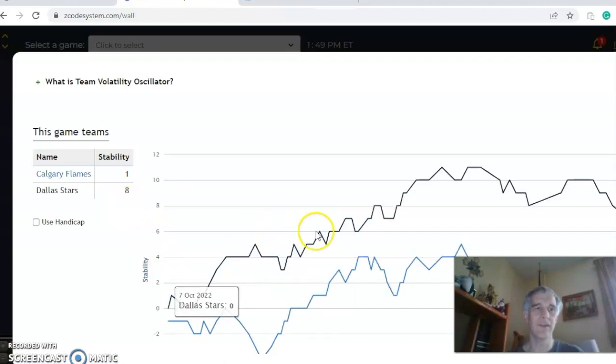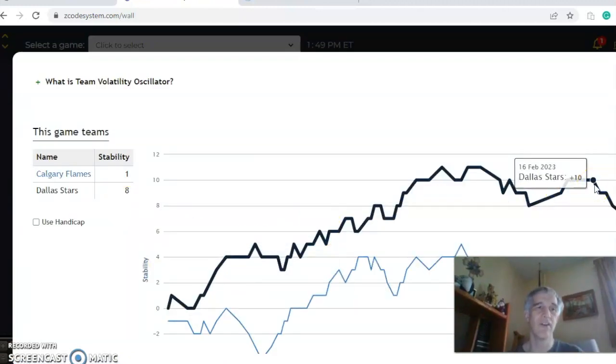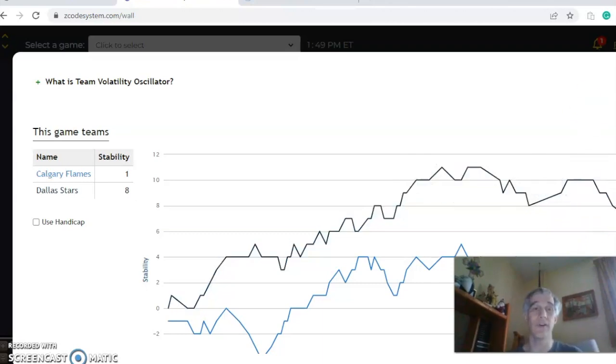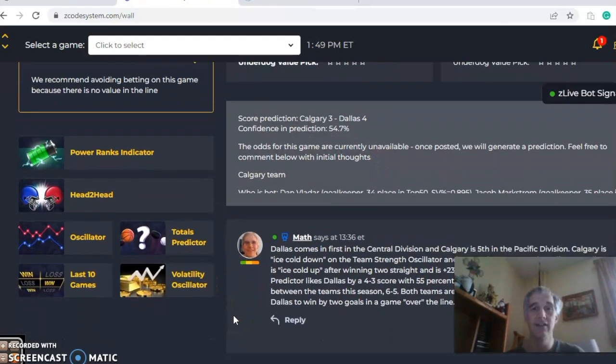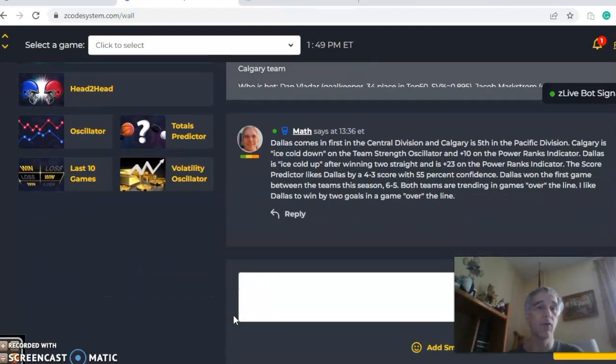Looking at the stability factor, Dallas is more consistent at plus 8, while Calgary is at plus 1, so they're not performing as well with respect to their favorite/underdog status. In the end, I think this is a Dallas win by two, in a game going over the line.